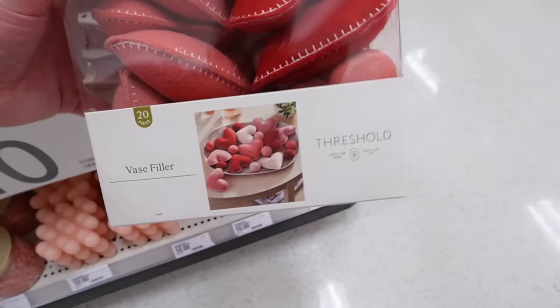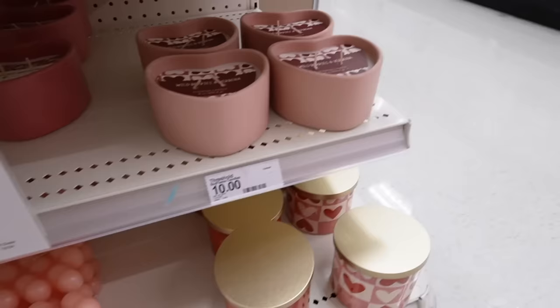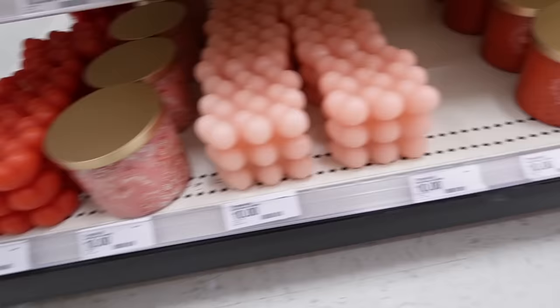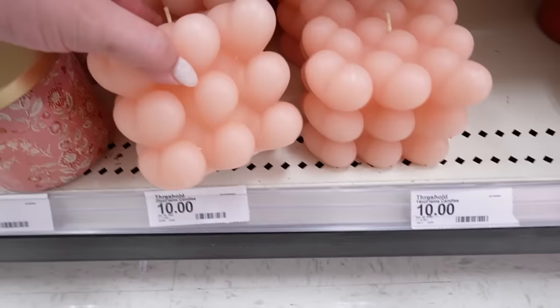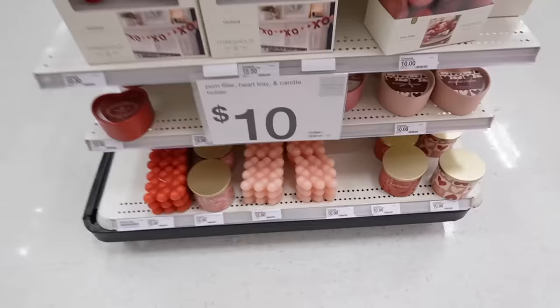They also have candles — 'Wild Berries and Verbena' and 'Sugared Watermelon' are $10 each. They also have red roses. They have those scents in jar candles as well if you don't want the shaped ones — the normal jar candles are $10 for 14 ounces versus 8 ounces for the heart-shaped ones, so keep that in mind. They also have these little bubble candles shaped like hearts in pink and red — those are $10 each.